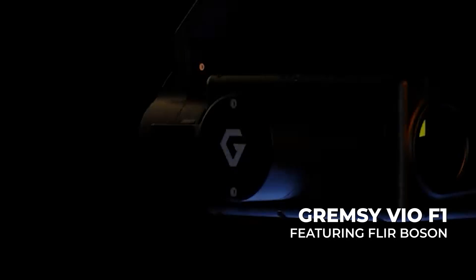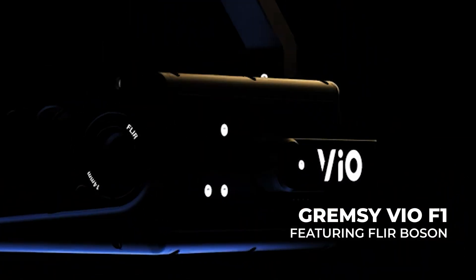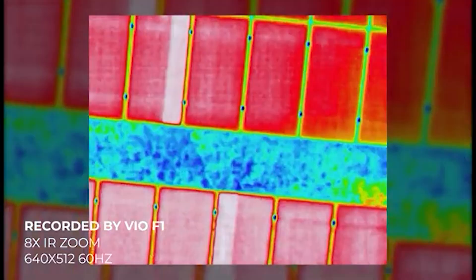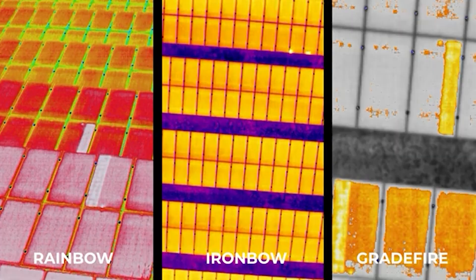Next, we have the Gramzee F1 VIO gimbal system, which integrates our Boson Radiometric camera into a high-performance gimbal system. Designed for stability and precision, Gramzee gimbals provide up to 8X zoom for a variety of applications, from advanced search and rescue to industrial inspection.